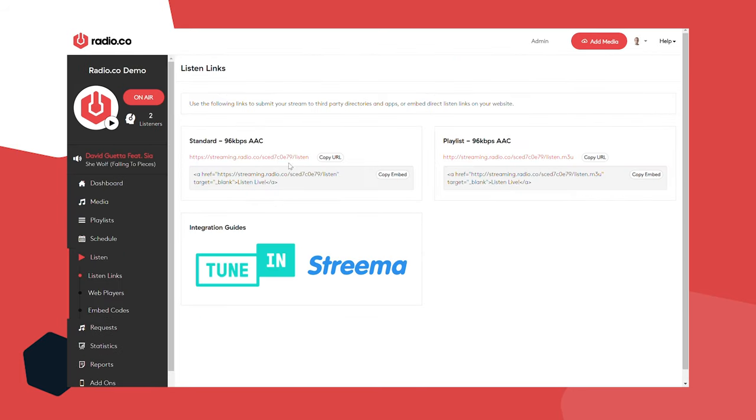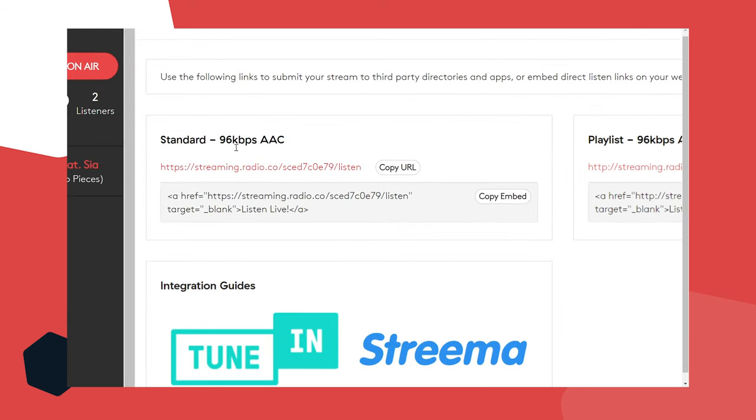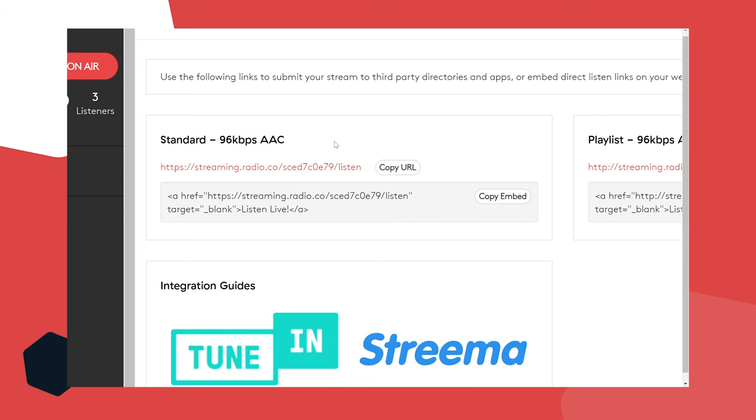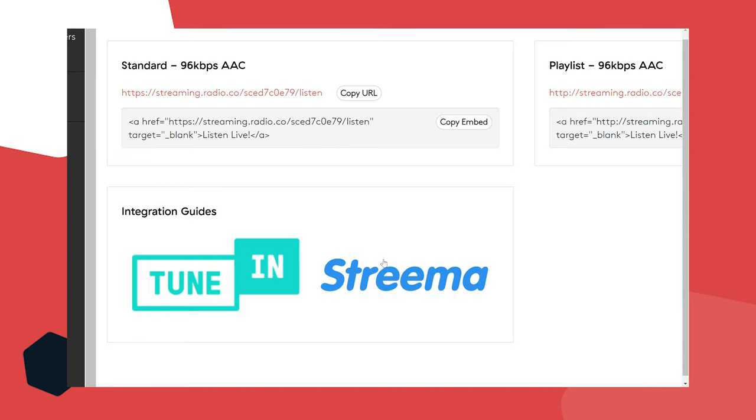Step five — getting people to listen, or rather inviting people to listen. Come to the listen tab and you'll see a unique URL for your station, automatically generated when you create the account. People simply click on that and it opens a browser tab on their computer or smartphone. You can send that to people, post it on social media — nice and easy. You can also submit your station to internet radio directories — places all over the internet catering for internet radio stations, some like TuneIn with millions of regular users.